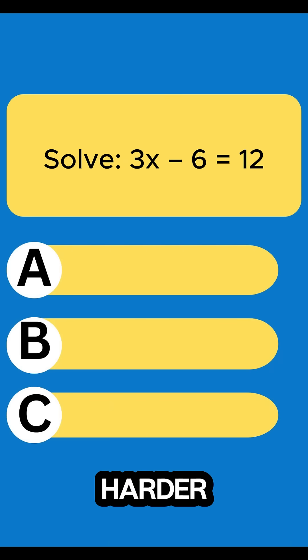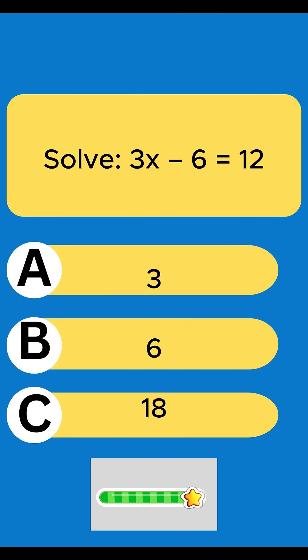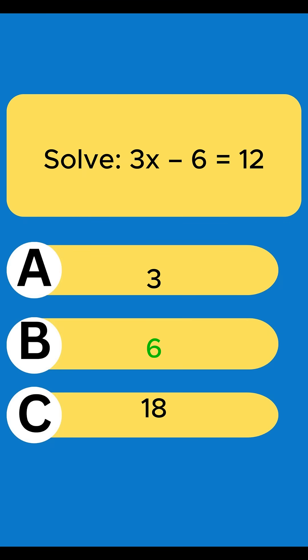Question 5 — harder. 3x minus 6 equals 12. 6.